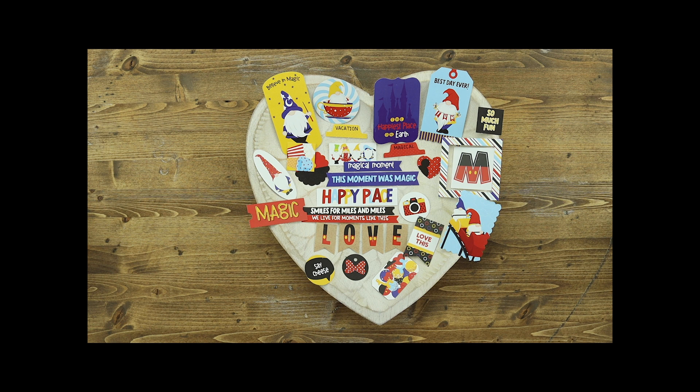If you love adding dimensional elements to your pages and layouts, the ephemera pack is perfect for doing just that, with lots of tags and tickets, banners, fun little icons, little tabs to put behind your photos, tags, and so much more.